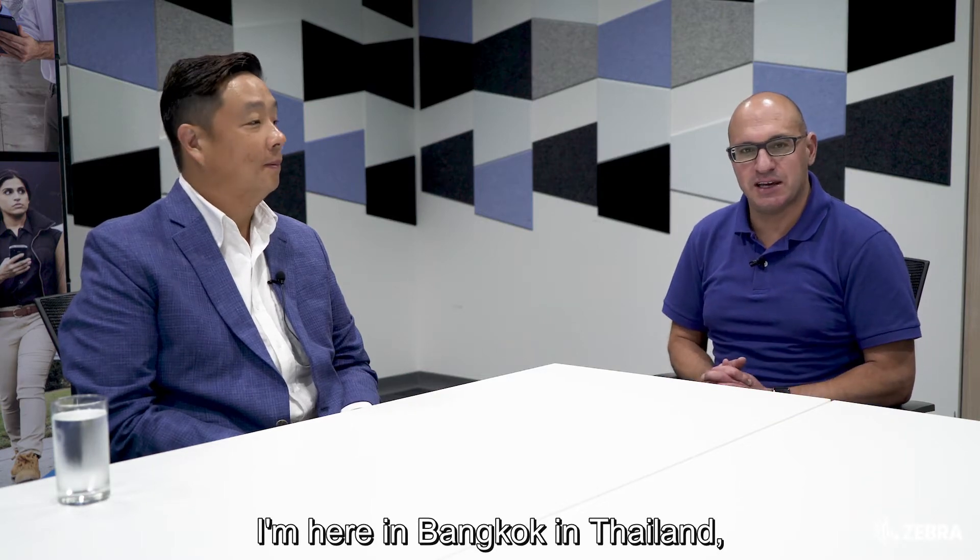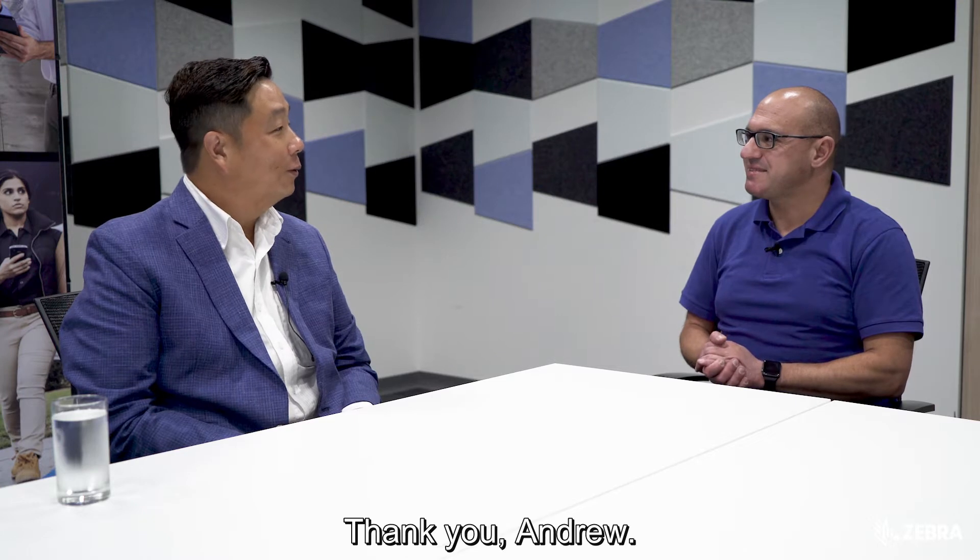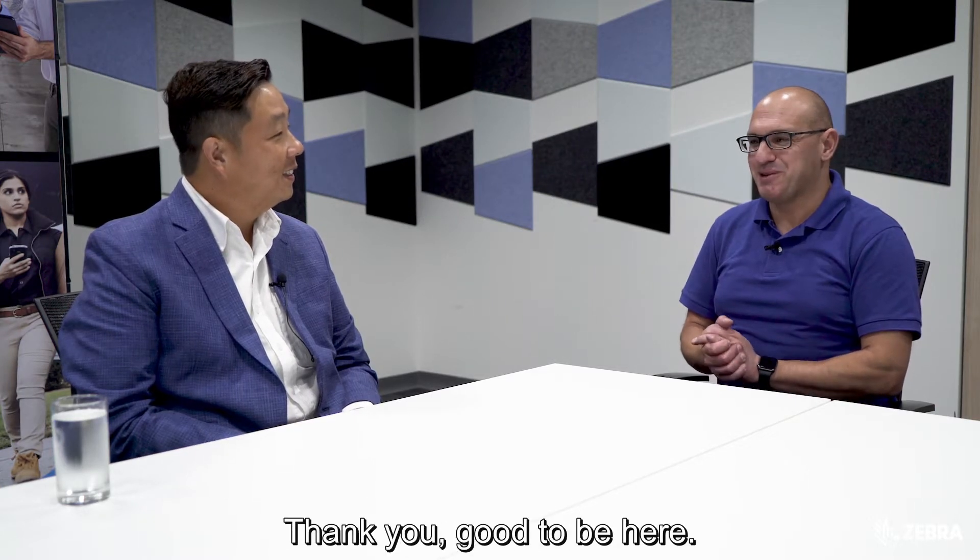I'm here in Bangkok, Thailand, and joining me today is Pantep from Thai Kee, and we're taking a close look at RFID solutions. Pantep, thank you for joining me. Thank you, Andrew. Welcome to Bangkok. Thank you, good to be here.